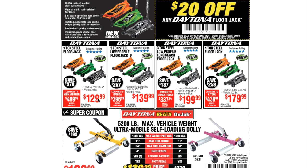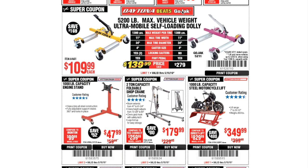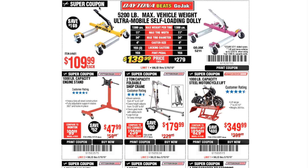The three-ton floor jack is $129.99, the three-ton low profile floor jack is $130 — that's the one I want — and the three-ton low profile long-reach floor jack is $199.99. The four-ton floor jack is $179.99. They also have the Daytona GoJack ultra-mobile self-loading dolly with a 5,200 lb max vehicle weight capacity for $109.99 each.